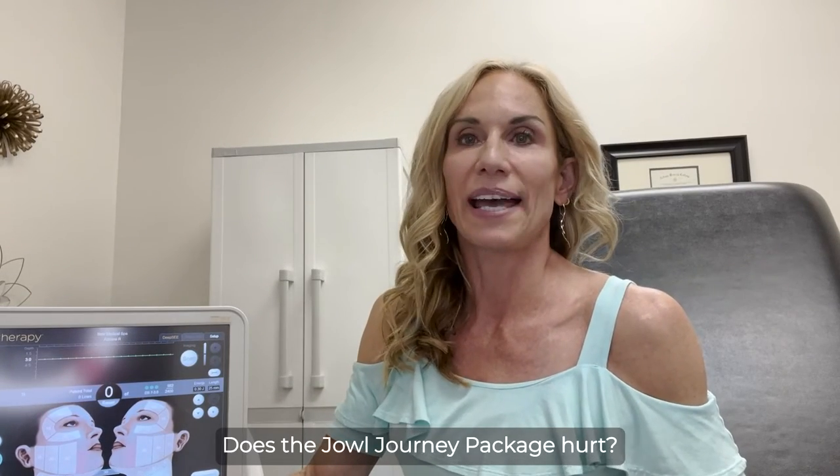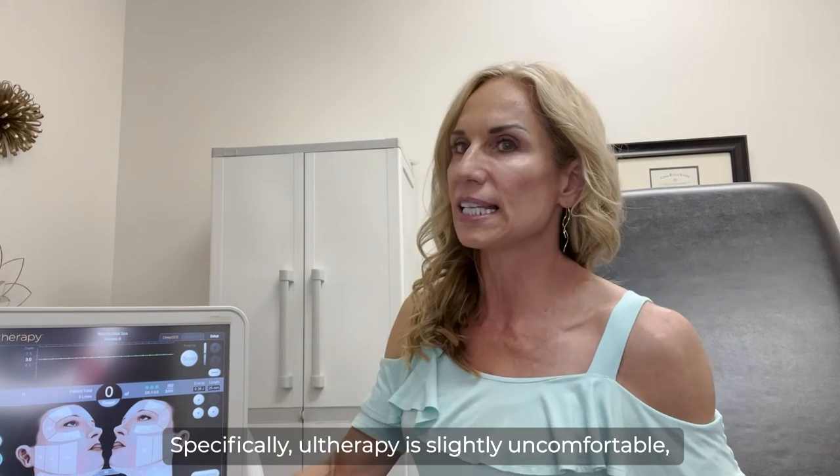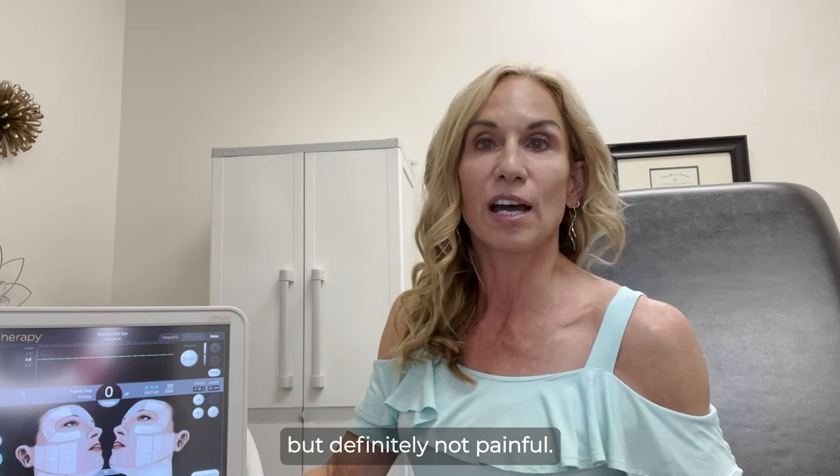Does the Jowl Journey Package hurt? Several treatments are slightly uncomfortable — specifically Ultherapy is slightly uncomfortable — but definitely not painful.